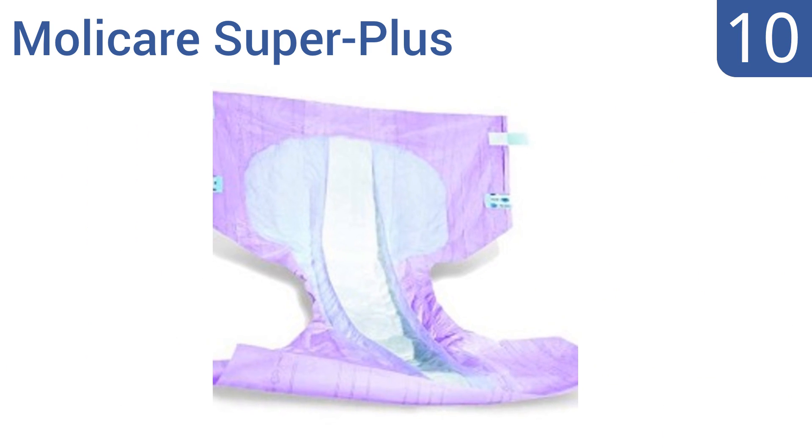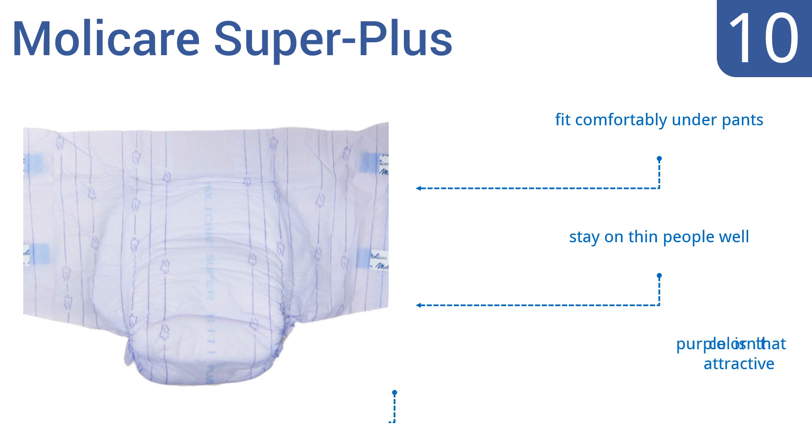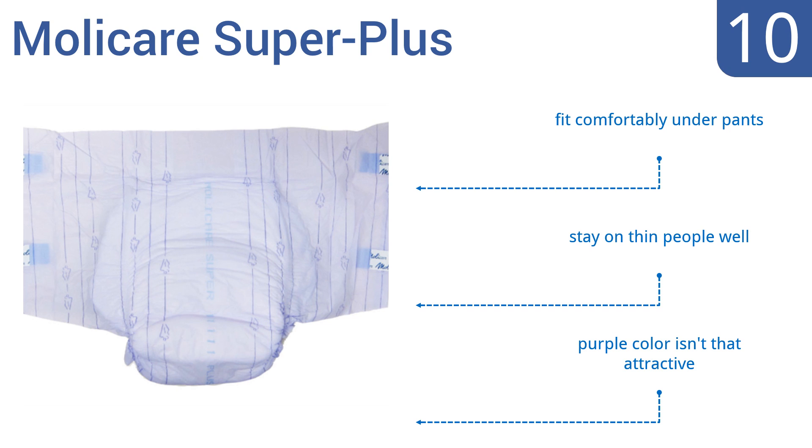Starting off our list at number 10, the MOLYCARE Super Plus use a quick dry system that evenly distributes fluid, so urine doesn't pile up in one spot weighing you down. They also have an odor-neutralizing system that prevents ammonia formation. Unfortunately, the tape breaks off easily.